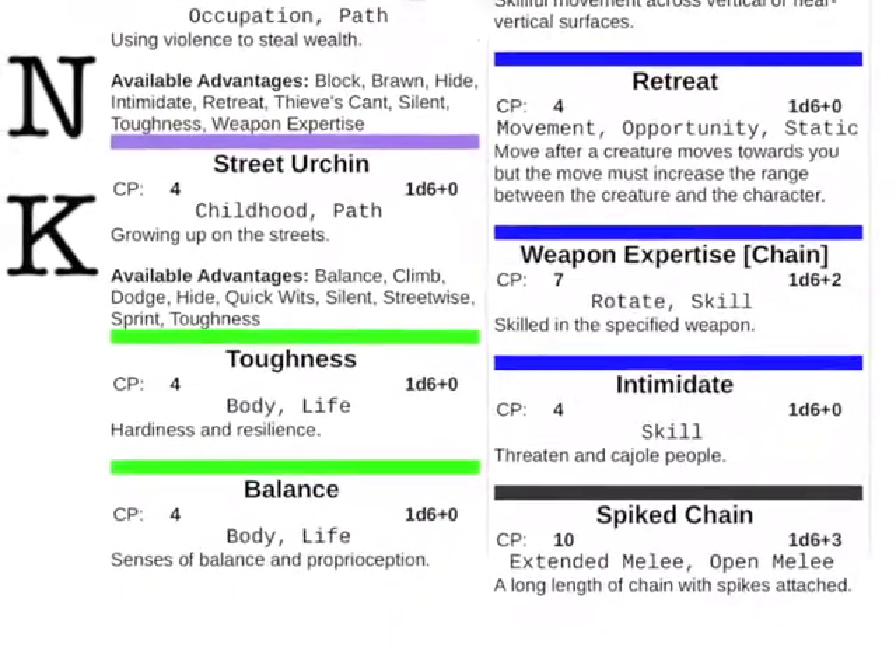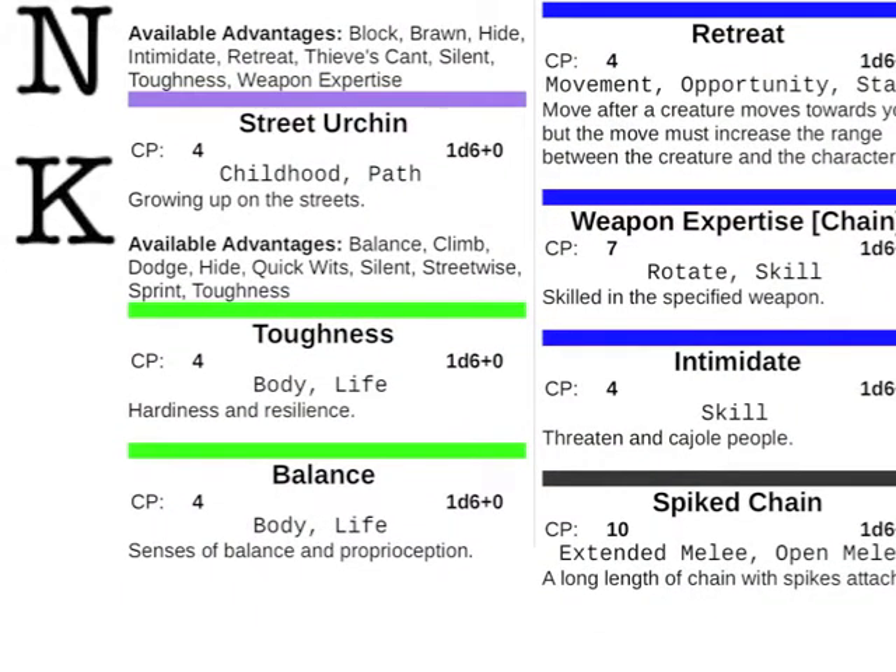But what happens if the suggested combination isn't common sense — isn't straightforward? Such as Drax deciding to use his Climb, his Brawn, and his Toughness? Here, the rest of the group gets involved and they get to decide whether a combination is appropriate. The first thing to do is to actually look at the advantage concerned — what does it actually say? In this case, Toughness just says hardiness and resilience, so you're tough, you can endure things, you can take it.